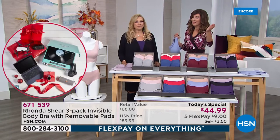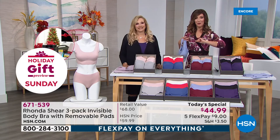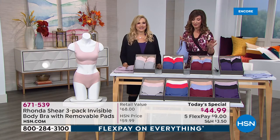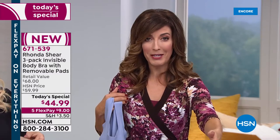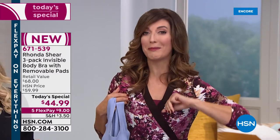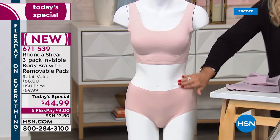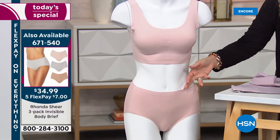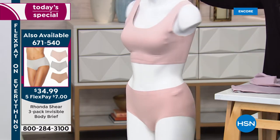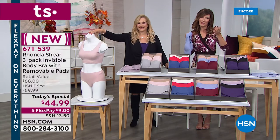She's reinventing the bra! If you haven't tried Ronda Shear, I invite you to join us. Place your order early — favorite colors and sizes go very quickly. We have only half as many matching briefs as we do the Invisible Body Bra, and they are just as beautiful, moisture-wicking, soft, and smooth. They'll look gorgeous no matter what bottoms, leggings, jeans, or slacks you're wearing. Go to HSN.com — it's the fastest way.